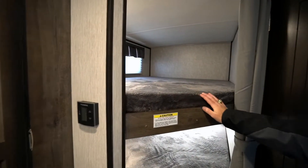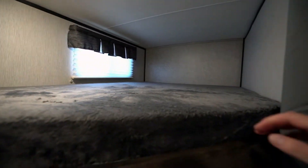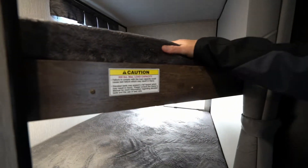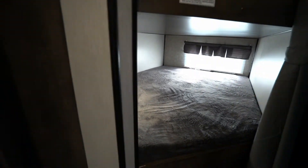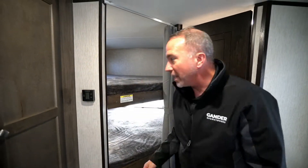I wanted to start on the inside back here in the bunk area. Extremely plush, thick — three inches of foam on these teddy bear furry mattresses. Each one of these bunks can hold 300 pounds, easily an adult and definitely some kids. If you're looking for space for your hiking shoes, running shoes, backpacks, fishing rods — throw your stuff down there.